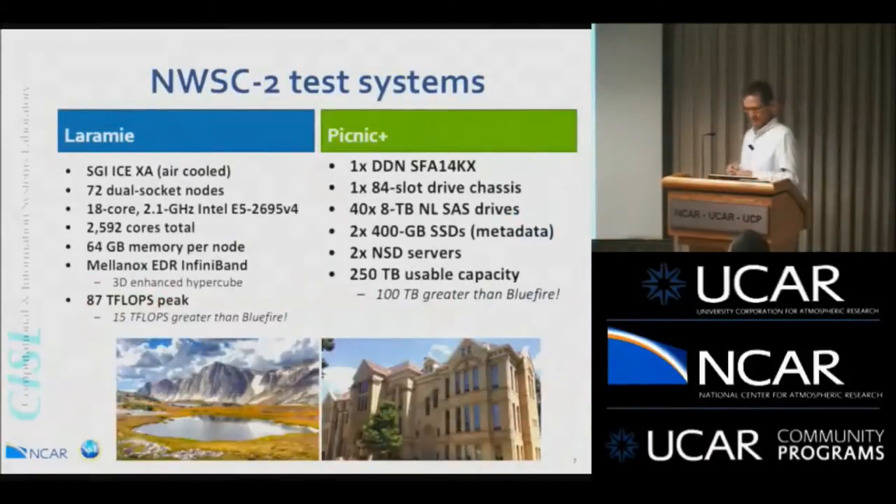A quick word on the test systems. Laramie is the test system for Cheyenne. It's much smaller — it is an ICE-XA, air-cooled, with 72 dual-socket nodes and 18-core chips at 2.1 GHz. That brings it to a total of 2,592 cores. Its 87 teraflops peak is actually 15 teraflops greater than the peak for BlueFire, so the test system is larger than our two-generations-old production HPC resource. Similarly, the Picnic file system offers 250 terabytes of usable capacity — 100 terabytes more than we had with BlueFire. A few early access users will be able to use these to get ready for Cheyenne.